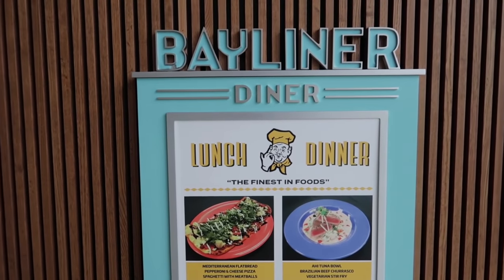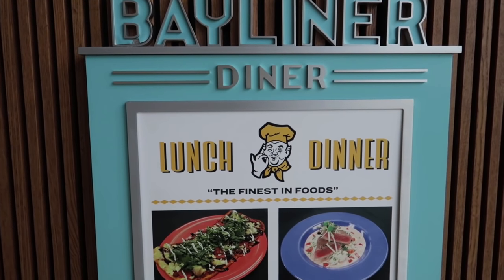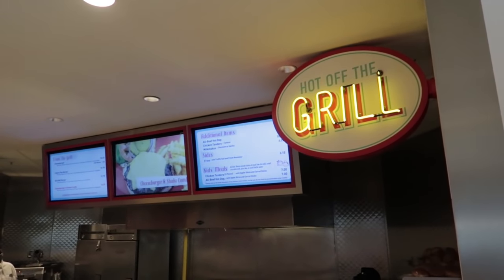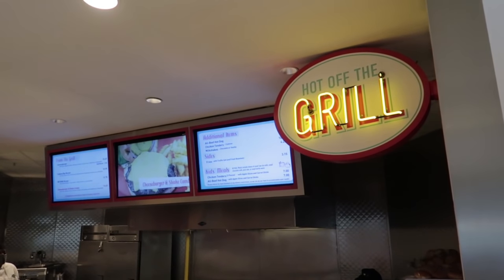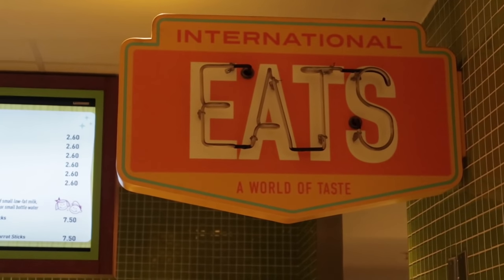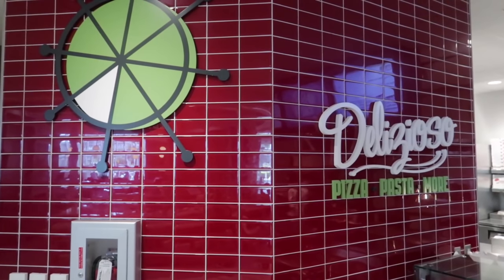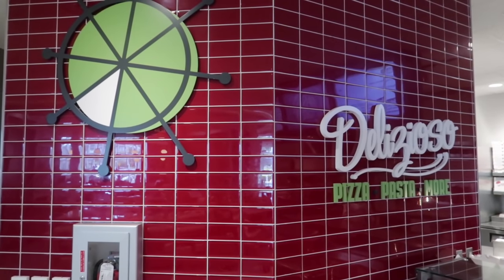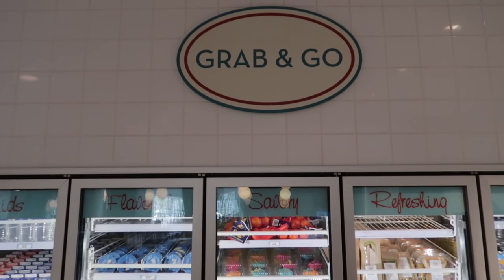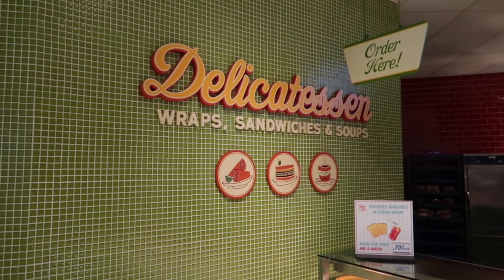The Bayliner Diner has four or five different types of food. They have Hot Off the Grill where you can get hamburgers, hot dogs, and cheeseburgers. They have International Eats for food from across the world, a pizza and pasta place, a grab-and-go section for quick food, and a deli where you can get wraps, sandwiches, and soups.